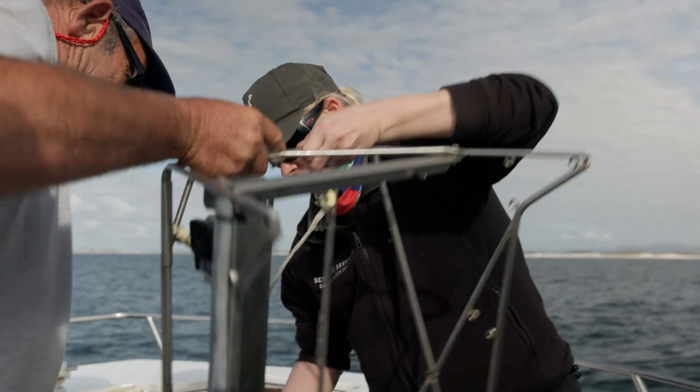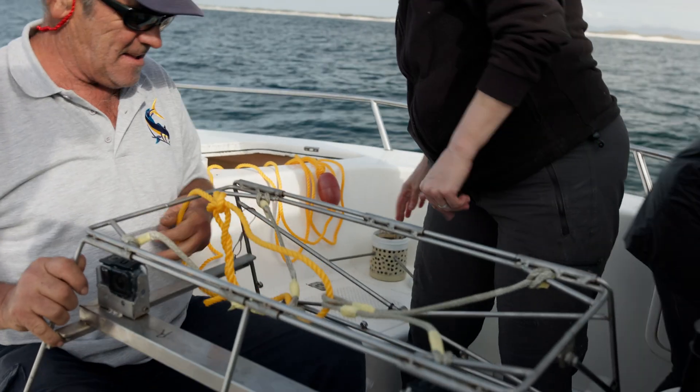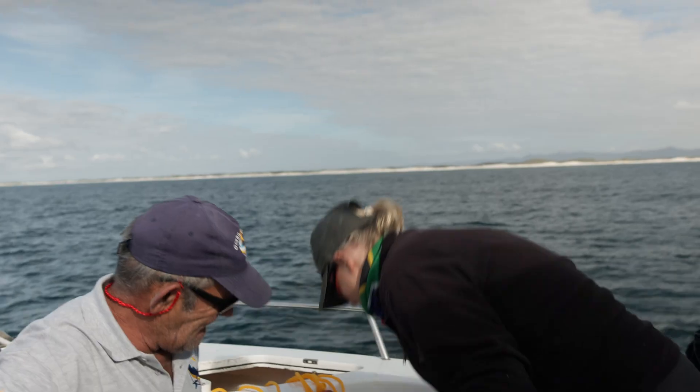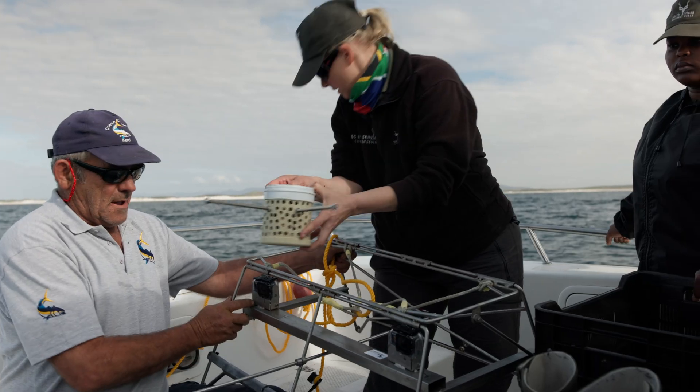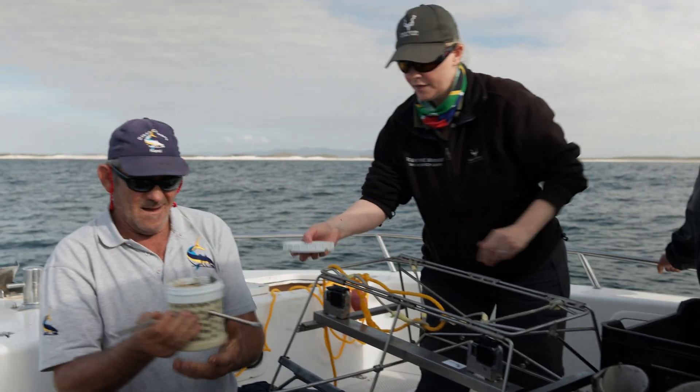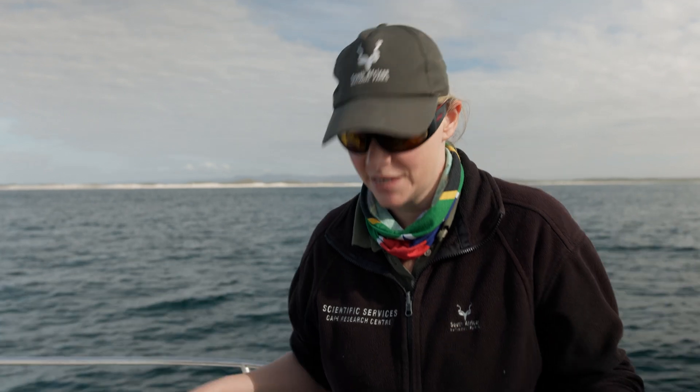We're going to deploy a baited remote underwater video camera that's going to sit on the sea floor in a nice reef area. We expect to see quite a lot of reef fish and maybe some species of shark. This will sit down for a couple of hours, and we'll be able to see what's around us here while we are waiting for the white sharks.